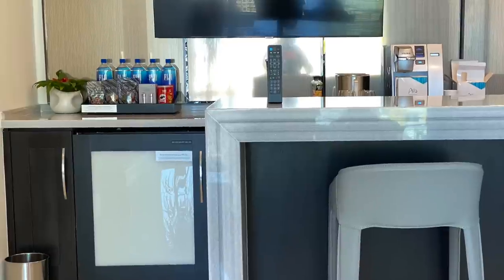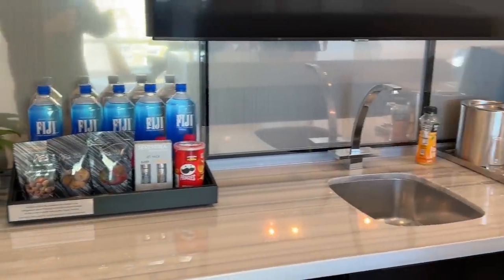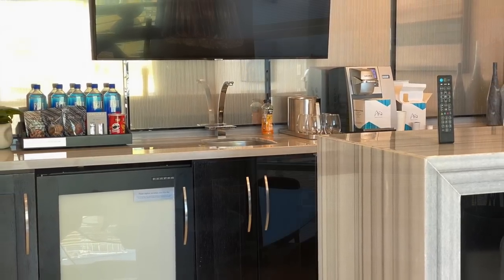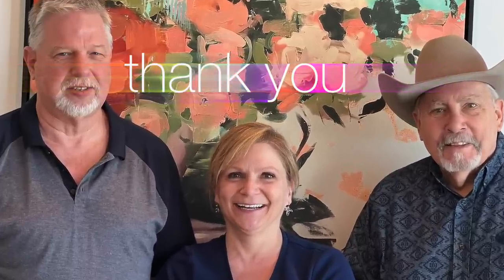Back here are all your kitchen necessities: a minibar, sink, Keurig — and yeah, we could stay here for an indefinite period. We need to give a great big shout-out to our pals Rod and Lori for inviting us up for the grand tour.